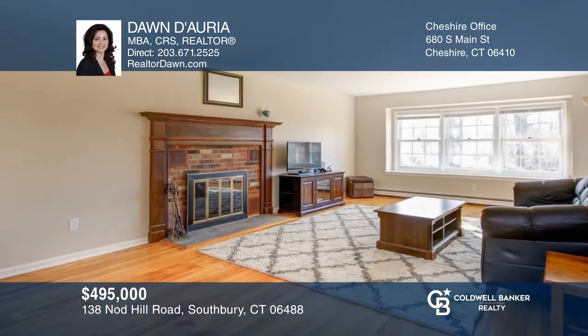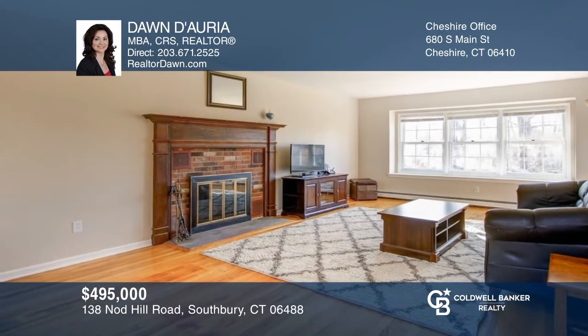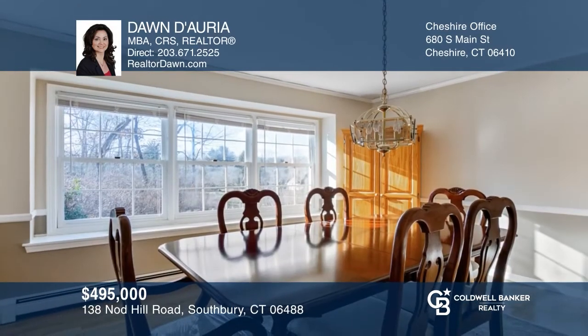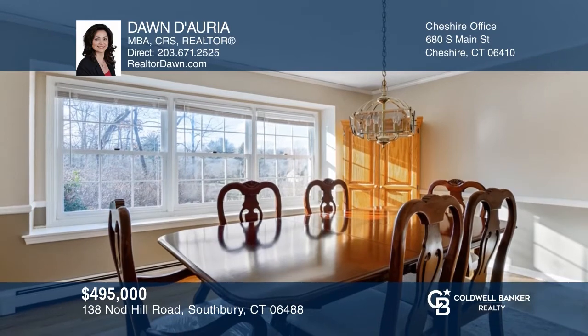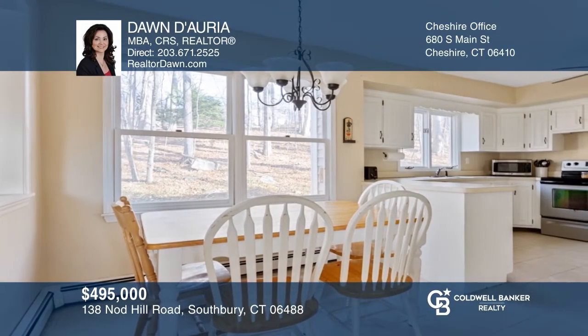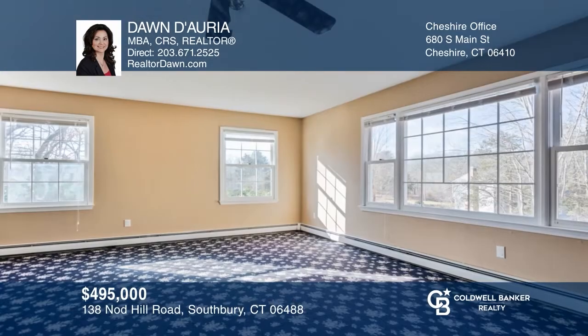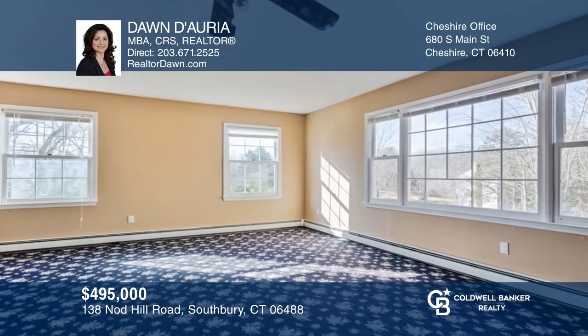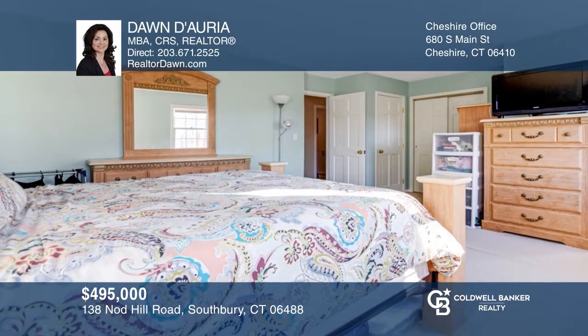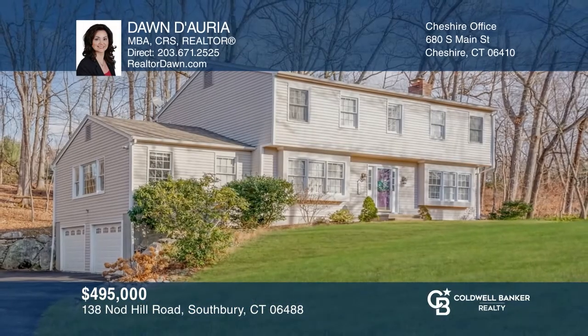Spacious move-in-ready four-bedroom, two-and-a-half bath colonial on a cul-de-sac with a newer roof and flowing floor plan. Features include a living room with fireplace, formal dining room, eating kitchen, and a large first-floor family room with fireplace. Main bedroom with ensuite, set on over two acres with easy access to I-84, restaurants, shops, and parks. To see how you can turn this house into a home, call Dawn Deoria.